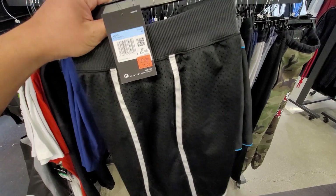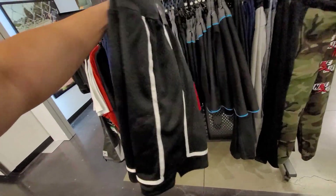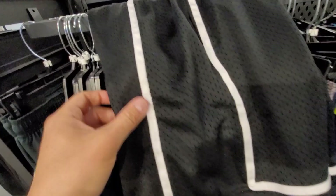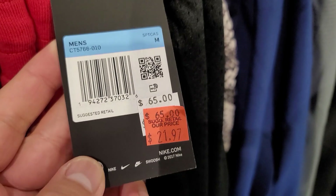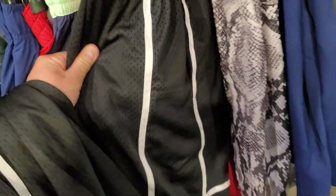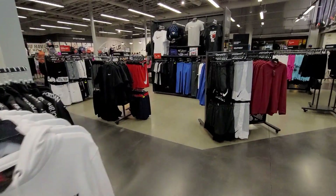Oh hell yeah, I'm getting these — 22 dollars for these shorts! I thought these were the old Tempo ones. The Tempo ones normally go for like 100 bucks, but yeah this is super thick, really thick basketball material. They don't make basketball shorts like this anymore. They normally go for 65, down to 22 dollars — oh hell yeah, I'm taking these.